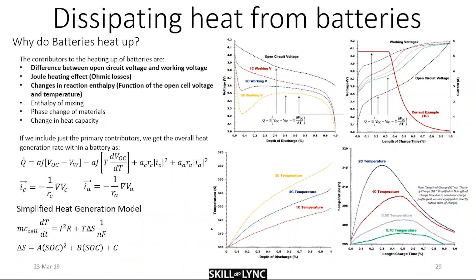Electrochemical cells are not 100% efficient — they are proper thermodynamic systems, and there will be losses from various elements. The first source is the difference between the open circuit voltage and the working voltage: due to activation losses, ohmic losses, and concentration losses from moving ions between electrodes. The open circuit voltage and working voltage are never the same.